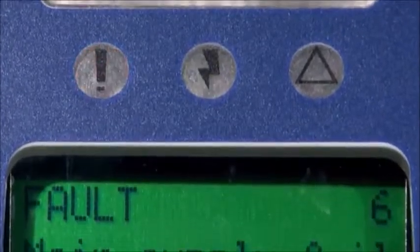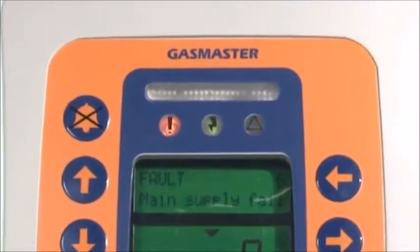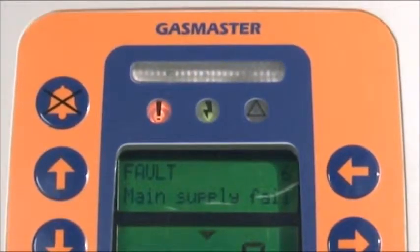The system is supplied with a battery backup as standard. If the power fails, the batteries take over automatically. The fault LED illuminates and the LCD displays mains failure, alerting you to the situation.